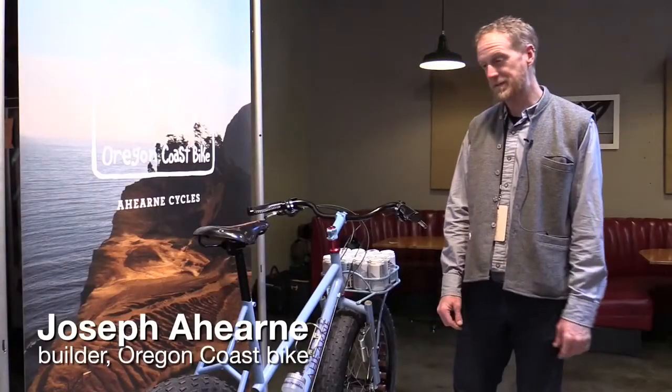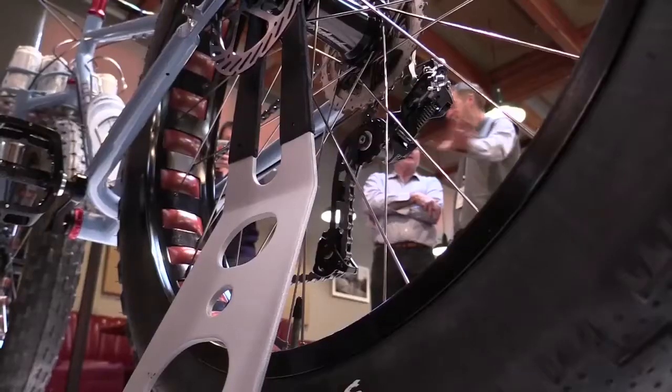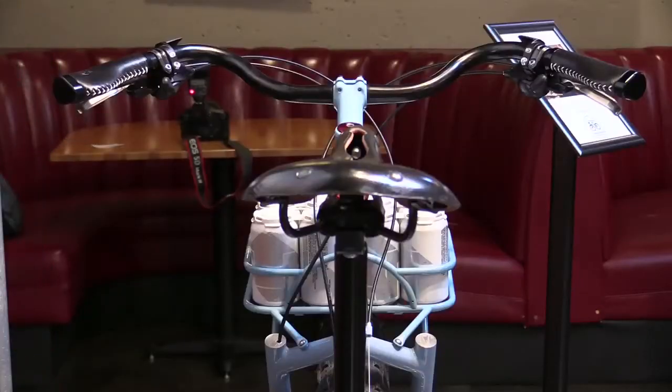This bike is meant for sand. You get to carry some extra beer along with you — it's good for hanging out with friends, going to the campfire, or whatever.